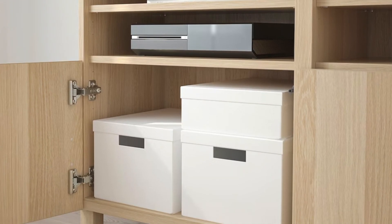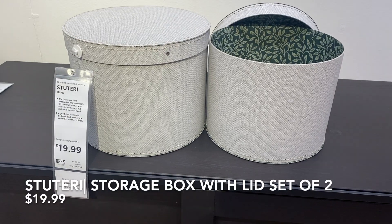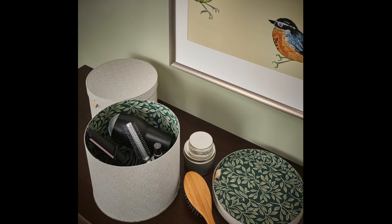It looks great in a shelving unit as well. I really like these storage boxes — they come in a set of two with lids to keep your items dust free, and they have a nice surface that looks like fabric.